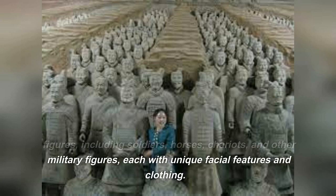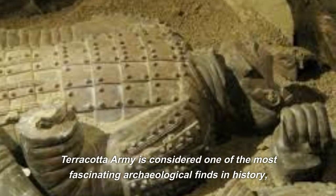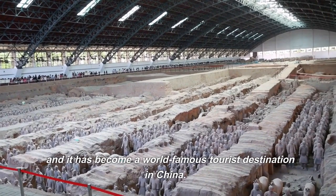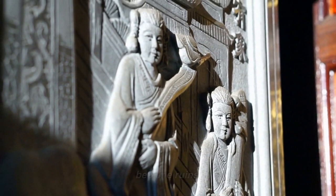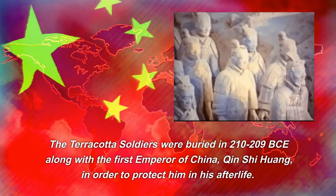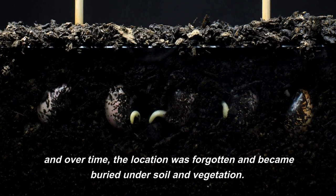The Terracotta Army is considered one of the most fascinating archaeological finds in history and has become a world-famous tourist destination in China. The Terracotta Soldiers were buried in 210–209 BC along with the first emperor of China, Qin Shi Huang, in order to protect him in his afterlife. However, the site was eventually abandoned and over time the location was forgotten, buried under soil and vegetation, and lost for centuries until it was rediscovered in 1974 by farmers digging a well in the area.